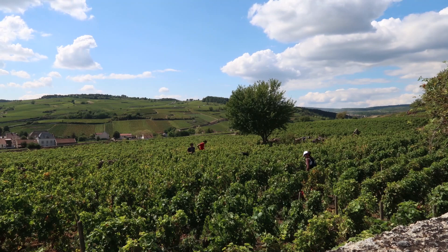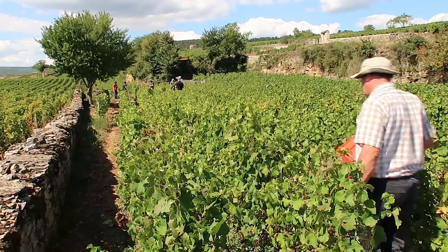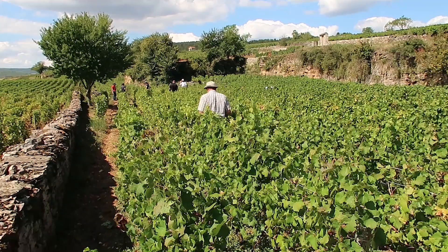Here we're picking Pinot Noir within a small clos in Le Chameau in Pommard, Burgundy. A clos means a stone wall which goes around the outside of the vineyard, and Premier Cru means it's amongst the top sites. In the Pommard area, the best classification you can have is Premier Cru.